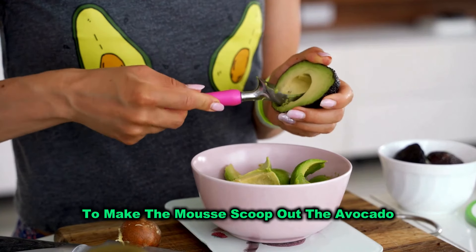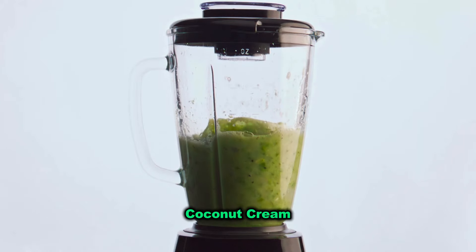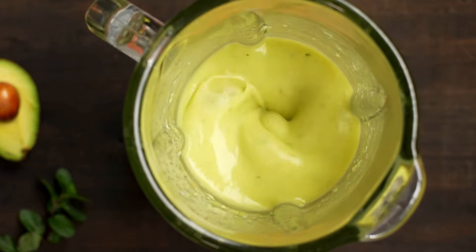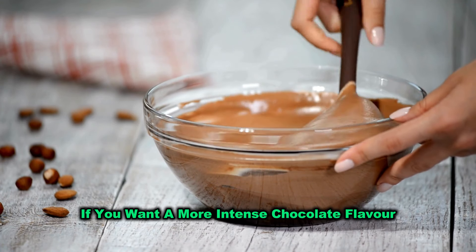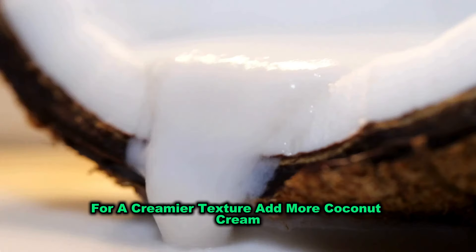To make the mousse, scoop out the avocado and blend it with the cocoa powder, coconut cream, sweetener, and vanilla until it's smooth and velvety. You can adjust the sweetness and cocoa to your taste. If you want a more intense chocolate flavour, add a bit more cocoa powder. For a creamier texture, add more coconut cream.